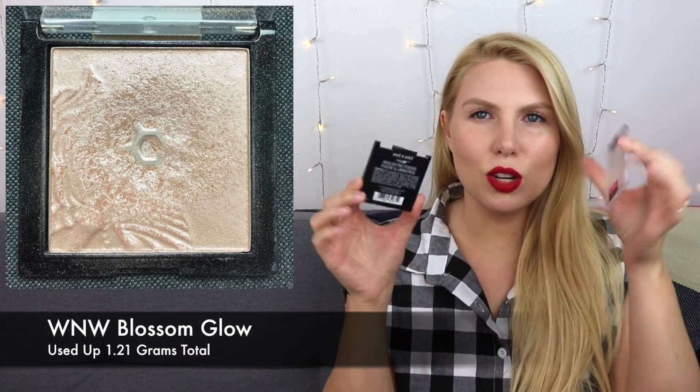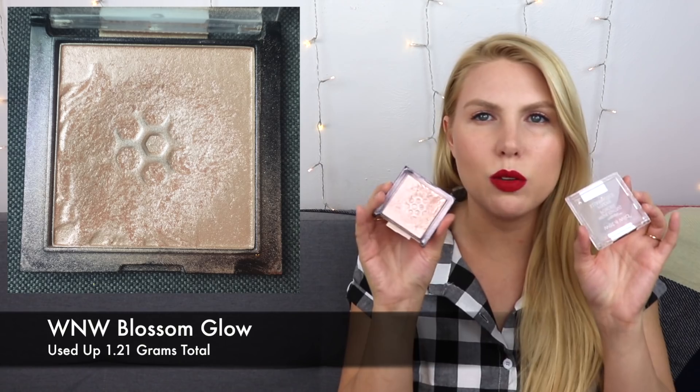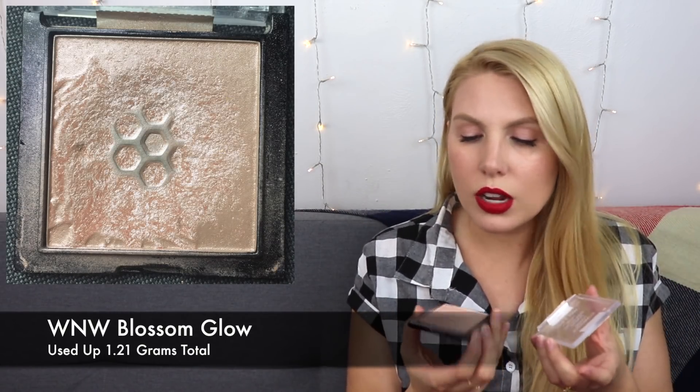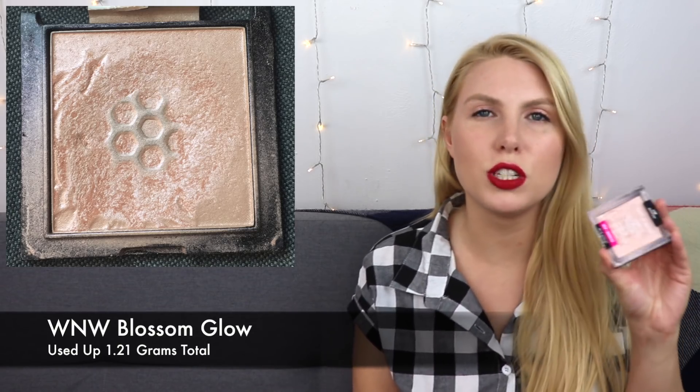The rest of the products I made good progress on but did not finish or hit my goal. The first is the Wet and Wild Blossom Glow Highlighter — the sticker pulled apart so there's nothing holding it together, which means I want to use this up as quickly as I can. I'll most likely continue to use it very regularly even after this project is over. There's still quite a bit of product left, with very thin pans — I don't know if it'll be done by end of year, but hopefully by springtime.